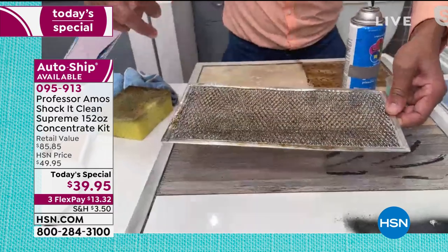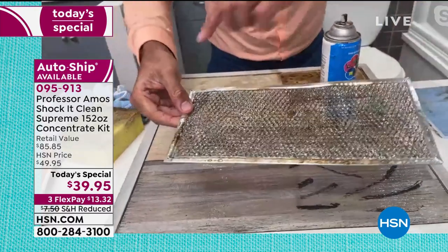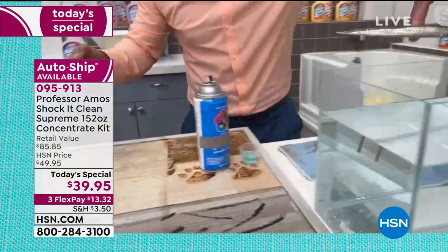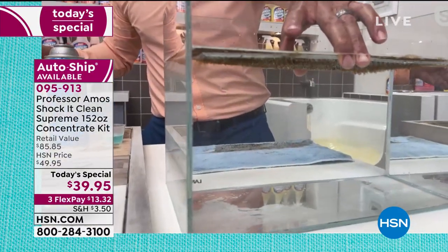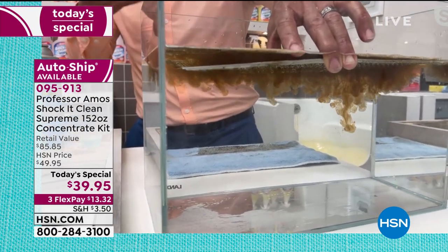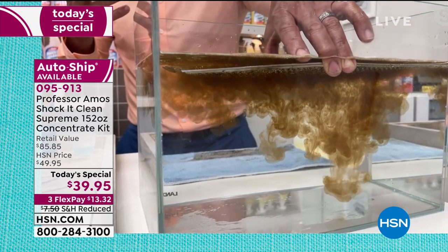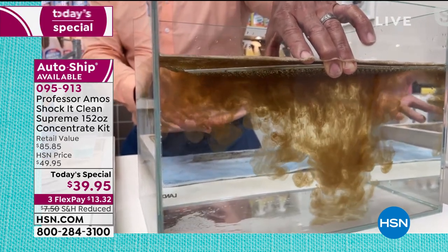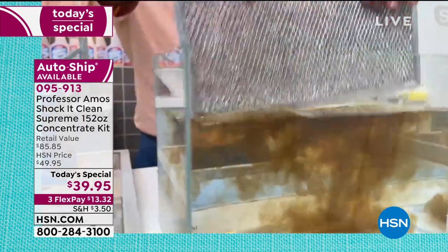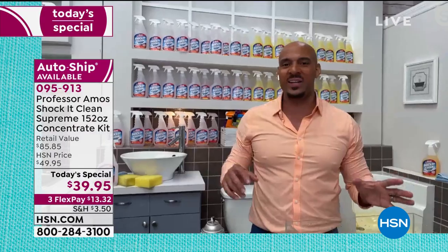In the kitchen, you can neglect these range hood filters — they're out of sight, out of mind. Spray Shock It Clean on the filter and run it through the dishwasher. Look at the years of buildup — last week's food, last month's food, even last year's food smoked up through that filter from all your cooking. It breaks it all down by attacking the molecular structure. Give it a couple of minutes or run it through the dishwasher and that filter comes out squeaky clean, ready to go back to work.